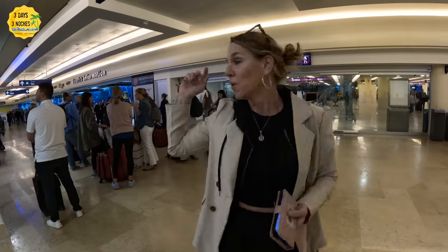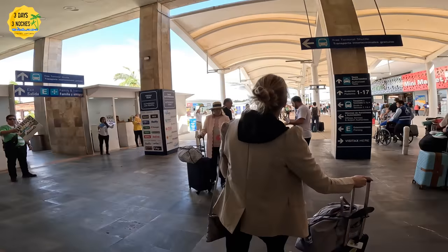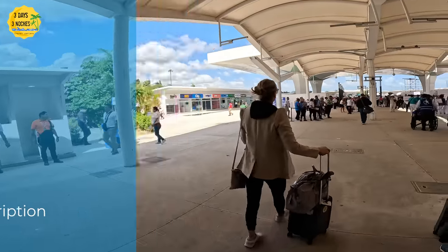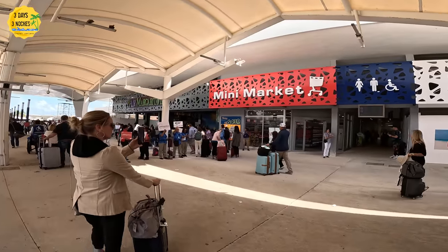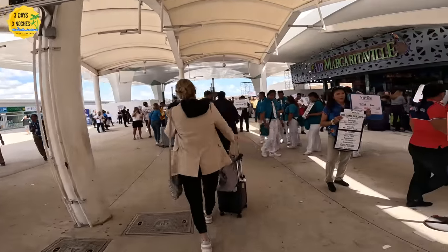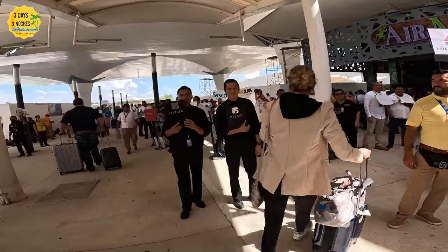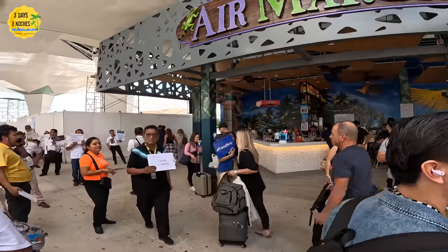The number one tip I can give anyone coming to the Cancun airport is to arrange transportation ahead of time, because a lot of scams happen with taxis. We've been using Nacho for over five years — he's like family. We've used many other companies and taxis, and his is definitely the safest and most reliable transportation we've had in Cancun. They communicate via WhatsApp, and I'll drop that number in the description below. He confirms everything and will tell you where to meet him — usually right outside the doors with a sign. You'll see 'Three Days Tres Noches' on the sign, and Nacho and Carlos are easy to find in their blue shirts.